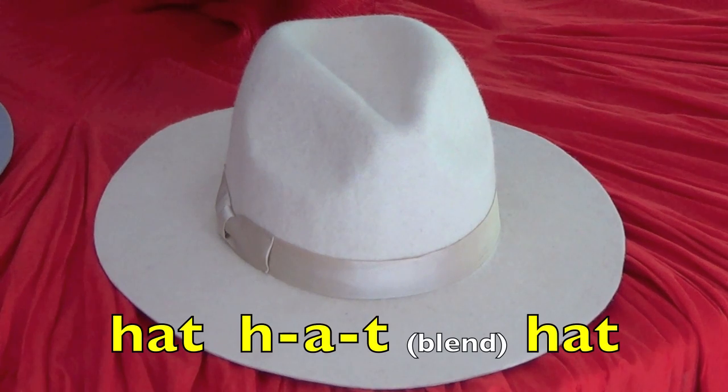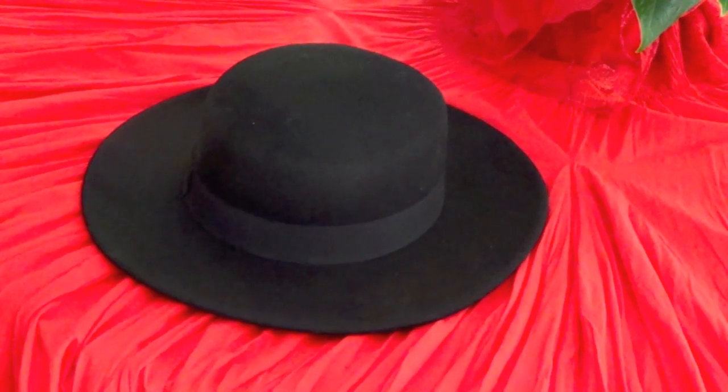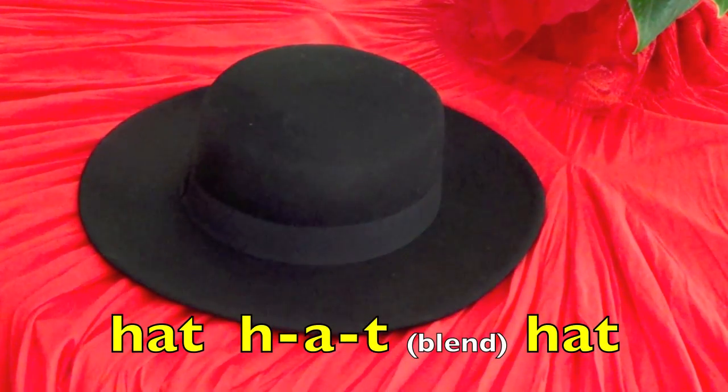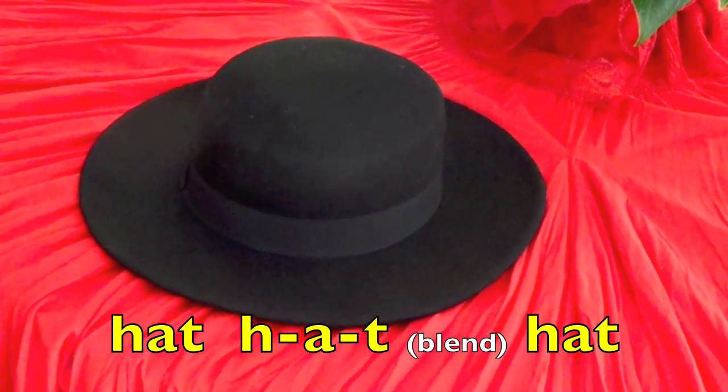Hat. H. A. T. Blend. Hat. Again, please. Hat. H. A. T. Blend. Hat.